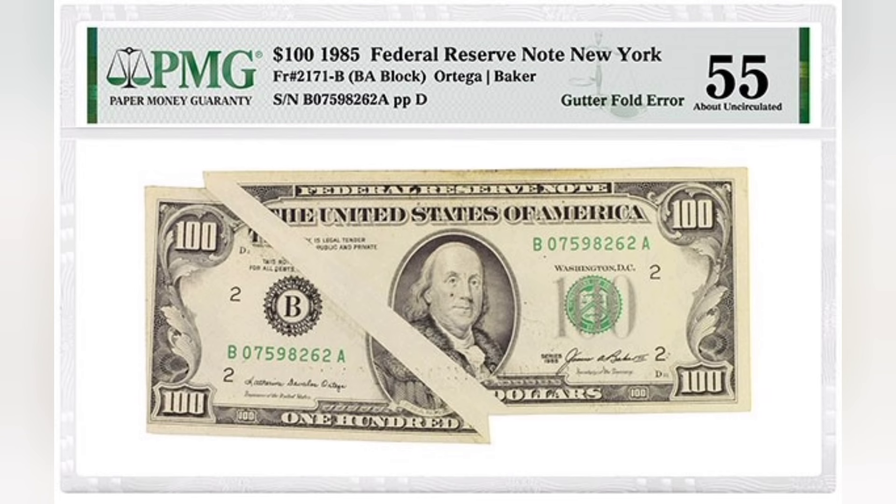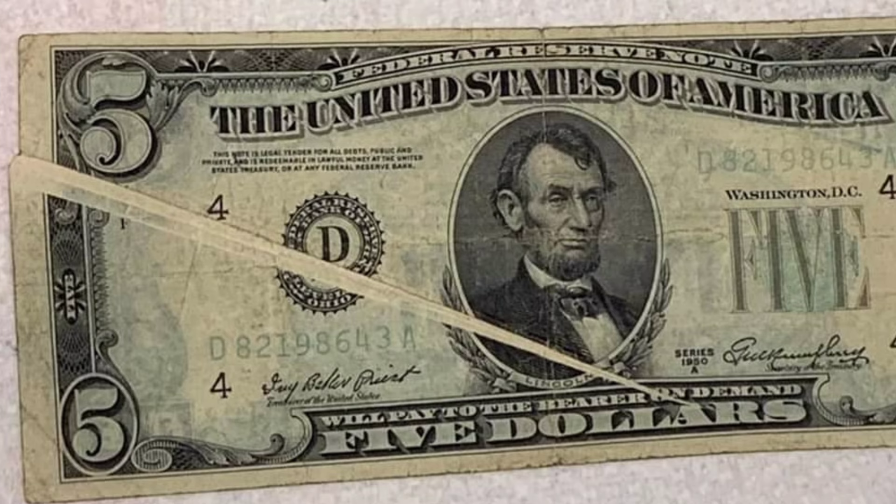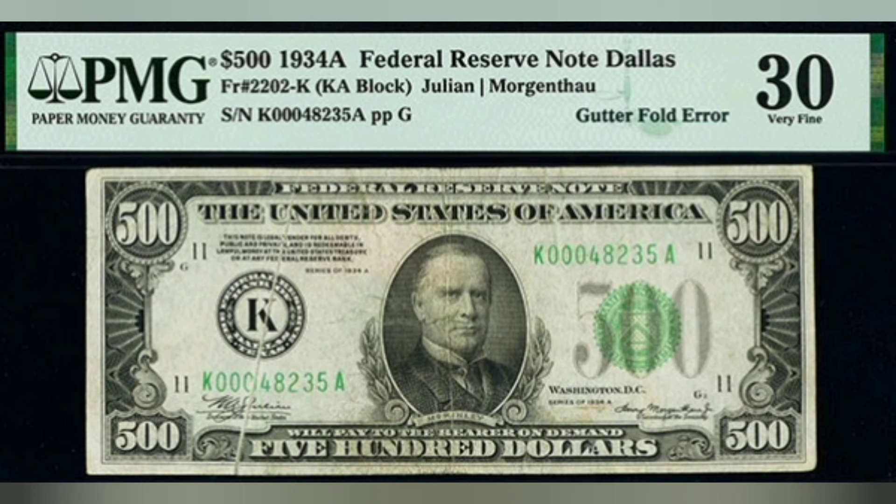These have a wide range of values. One of them pictured here sold for $70 ungraded, whereas this older 1934 $500 Federal Reserve note — due to not only its historical value but also the error running across the left side of the obverse through the Federal Reserve stamp — realized over $2,000 back in 2022 through Heritage Auctions.